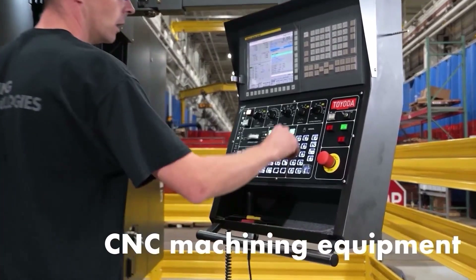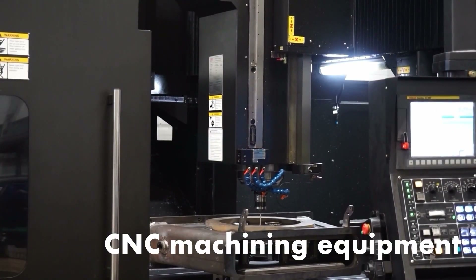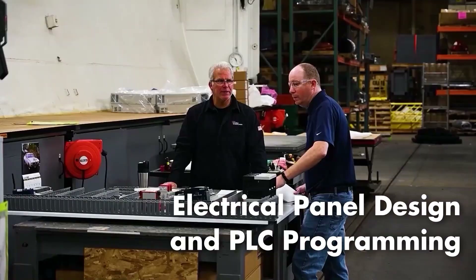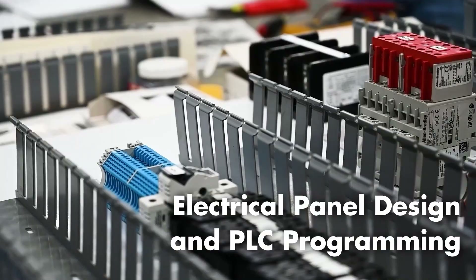Our CNC machining equipment provides us the ability to control quality and react quickly to our customers' needs. Electrical panel design, panel build, PLC programming, and wiring is completed in-house.